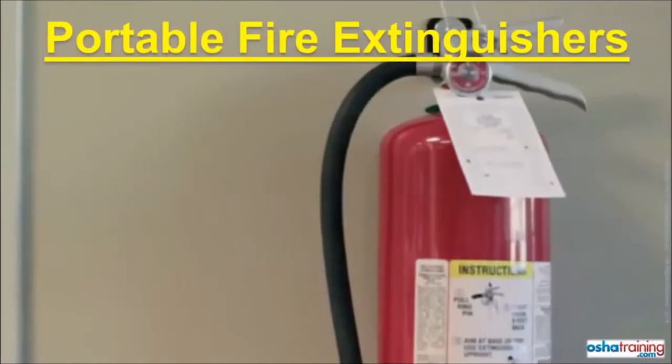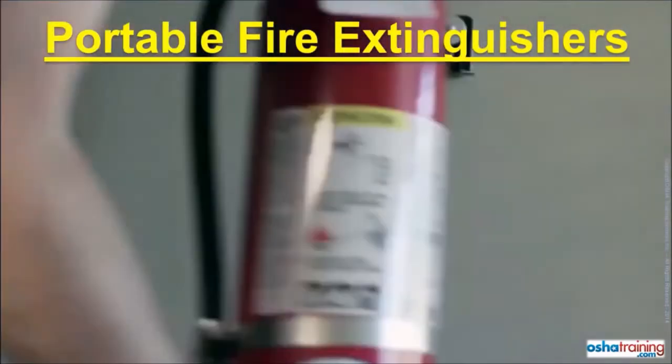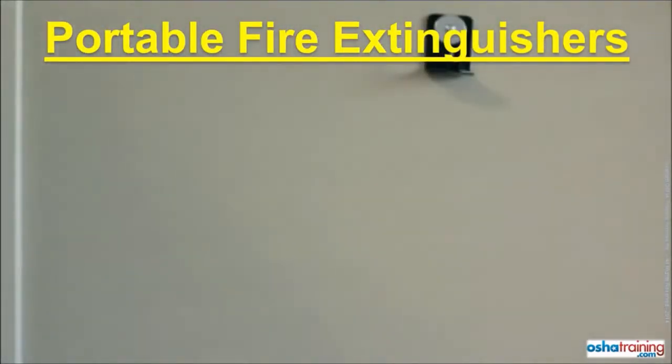If a fire breaks out, you may be tempted to grab the nearest portable fire extinguisher to try and put it out. But before you do, make sure you know the following.